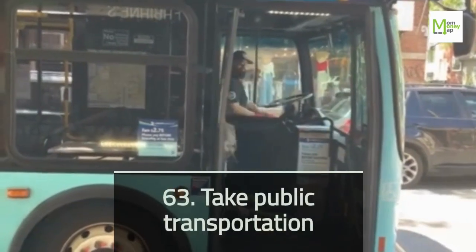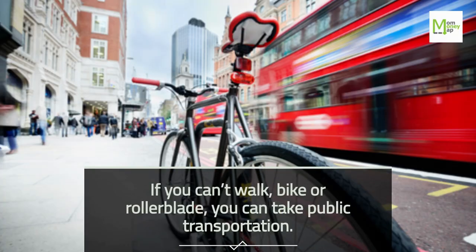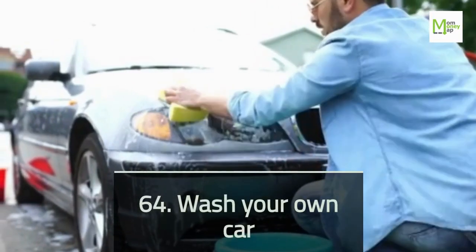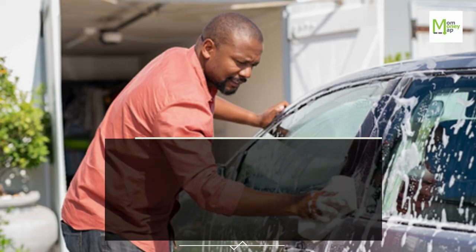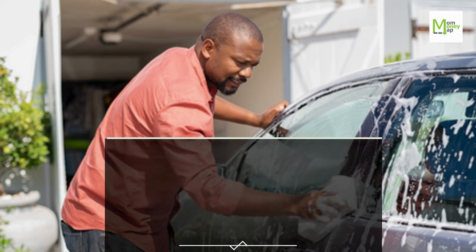Tip 63: Take Public Transportation. If you can't walk, bike, or rollerblade, you can take public transportation. Tip 64: Wash Your Own Car. It's cheaper than going through a car wash and a nice way to spend time on a hot day. You also don't run the risk of getting scratches from the automatic car washes at gas stations.